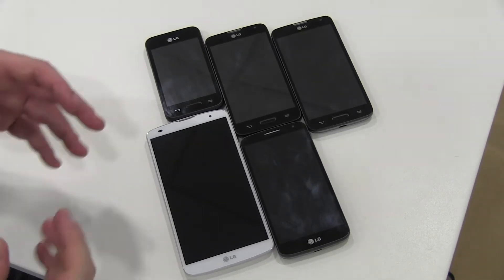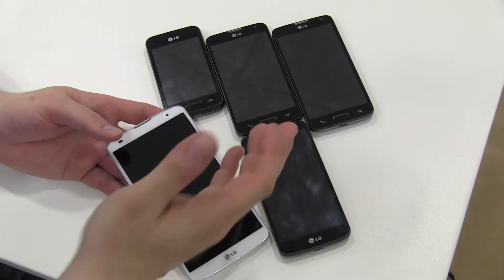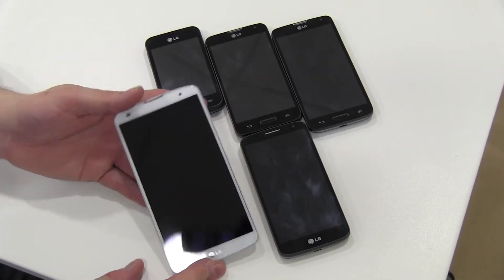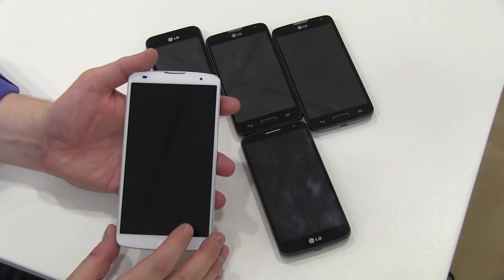Again, LG isn't doing it with one or two devices like others. It has to be five new smartphones we see here at the Mobile World Congress in Barcelona.